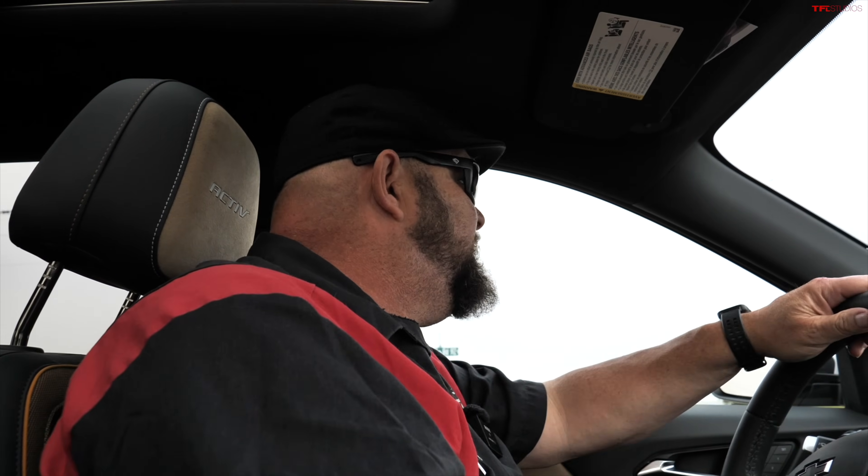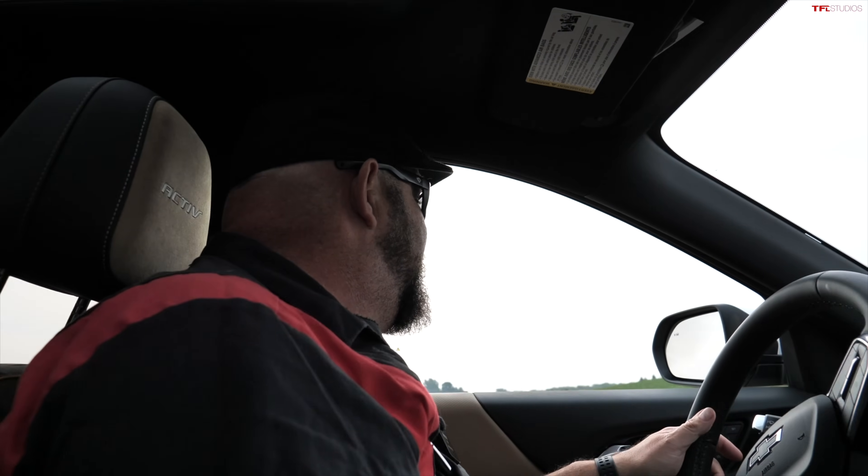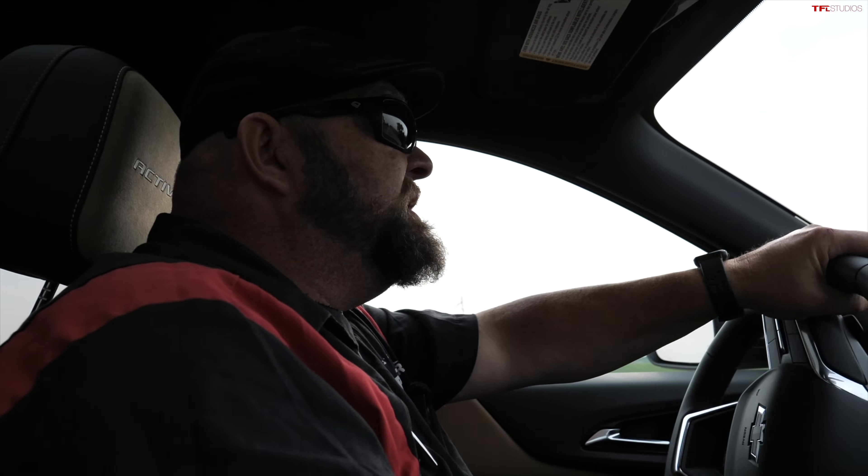For those of you who have driven the Honda CR-V with its turbocharged engine, the Equinox definitely has a little bit more kick, and I think passing power is a little bit better.